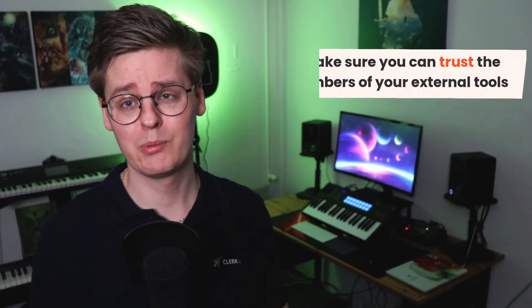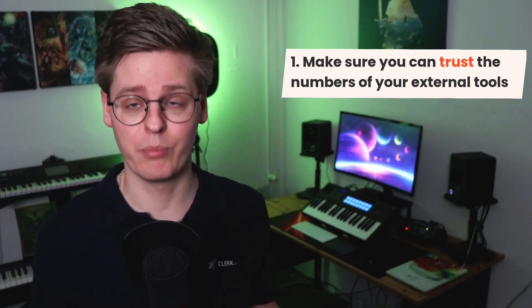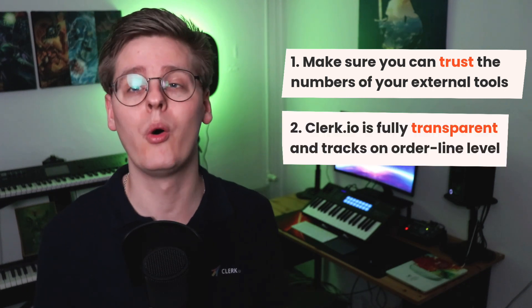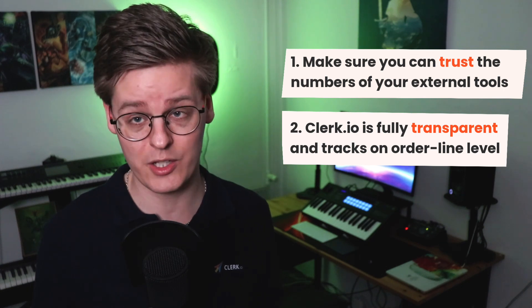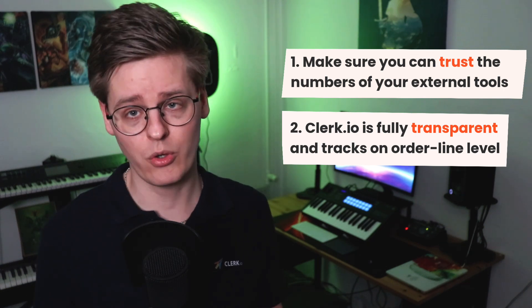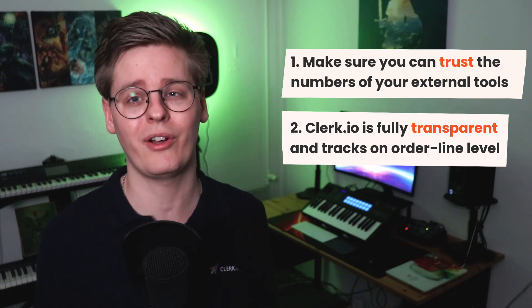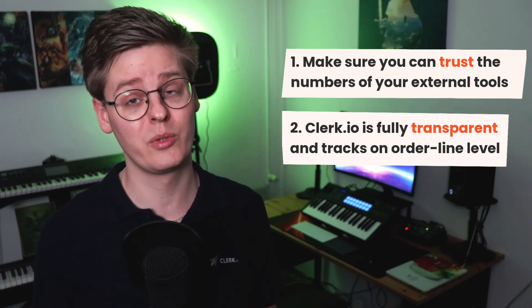This is Clerk.io's dashboards. To summarize, being able to trust external dashboards is important, as you need to monitor your growth. Clerk.io is fully transparent and only takes credit for the exact order lines we help add to the cart. With a strong focus on statistical significance, you'll be able to see just how much your customers buy when they interact with Clerk.io.